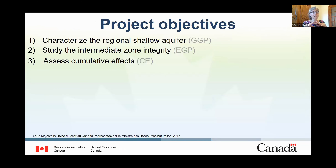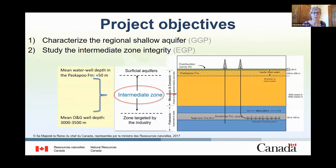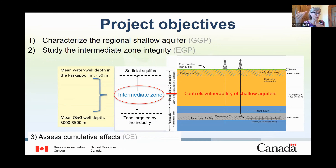The Fox Creek project has three objectives related to the three sources of funding. First, to characterize the regional non-saline aquifer located in the Paskapoo Formation. Second, to investigate the integrity of the intermittent zone using geochemistry and a geomechanical study. The intermittent zone corresponds to the zone located between the surficial aquifers, here mainly in the Paskapoo Formation, and the unit targeted by the industry, here the Duvernay Formation. This zone controls the vulnerability of surficial aquifers to potential contamination that could come from industry activities. The third objective is to assess environmental cumulative effects, including a general study that aims to identify existing challenges and barriers, and to make recommendations for improving the current process.